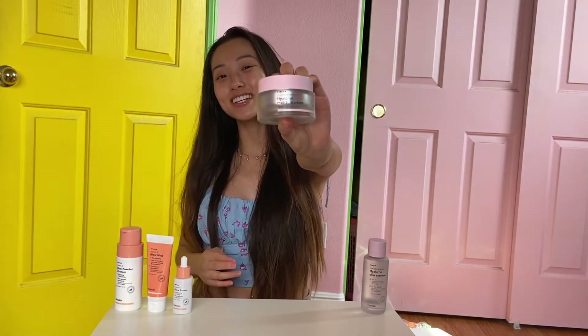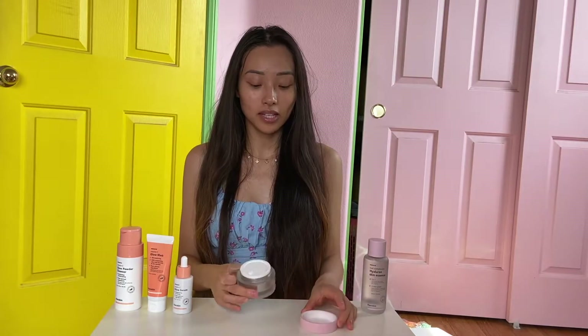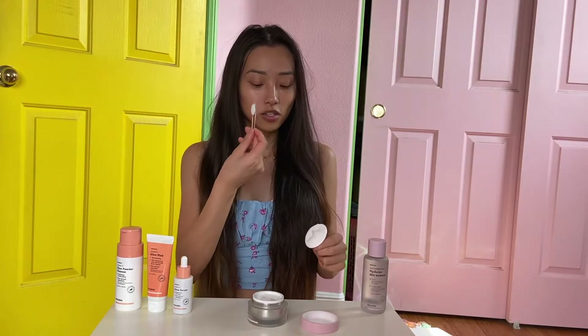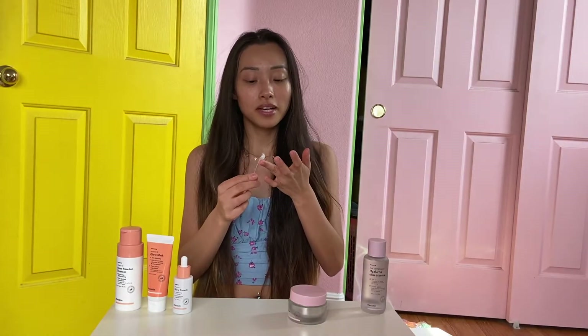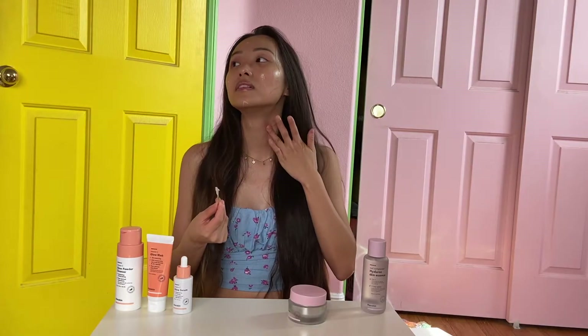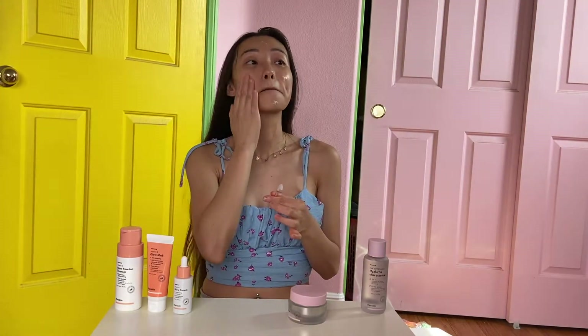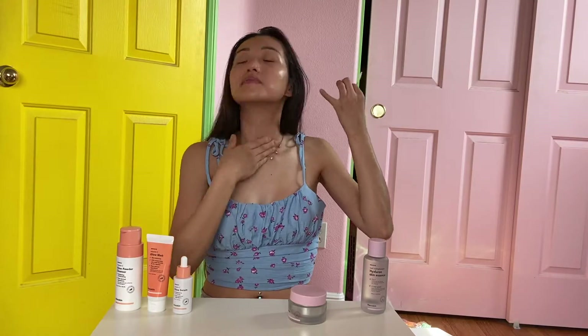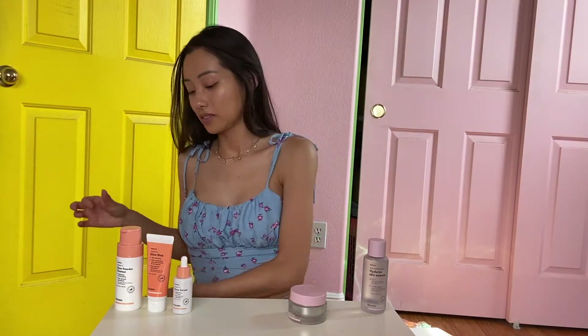My last step is moisturizer. You're going to open the lid, add a little, take a scoop, then apply it to your face. Last but not least, I like to lock everything in with an all-in-one moisturizer. It has natural plant oils to strengthen the skin barrier and is very lightweight.